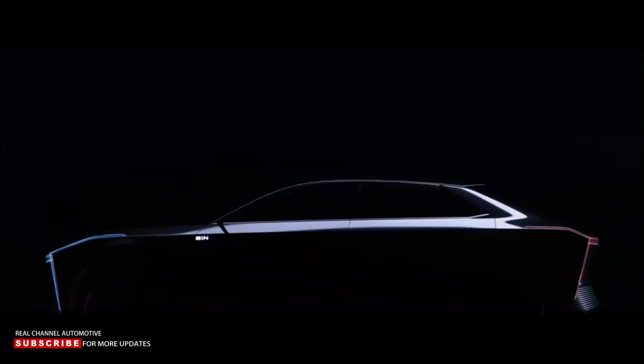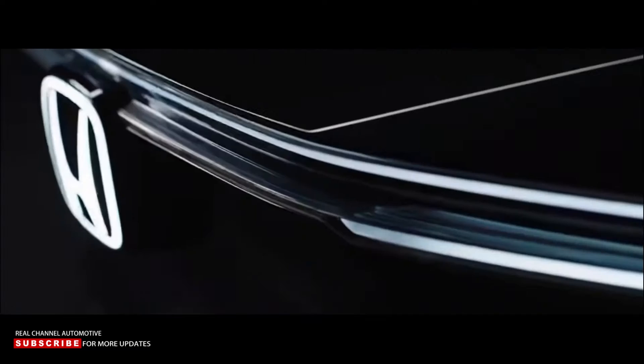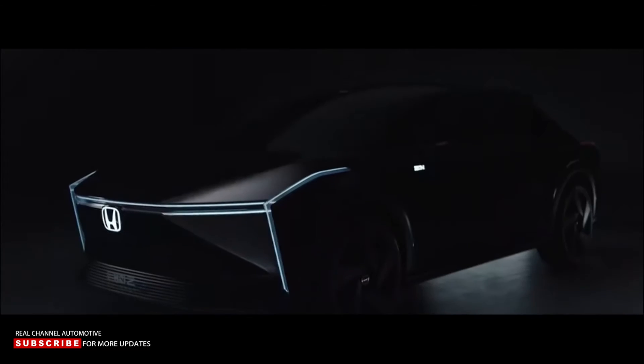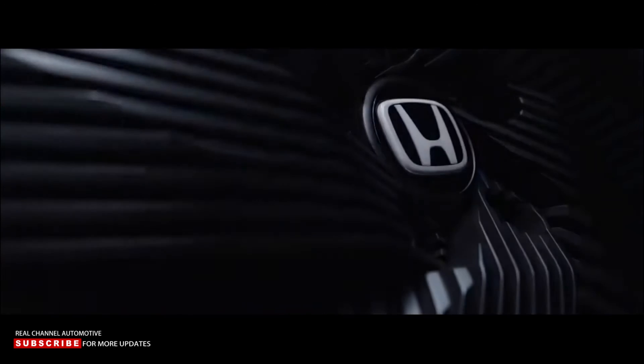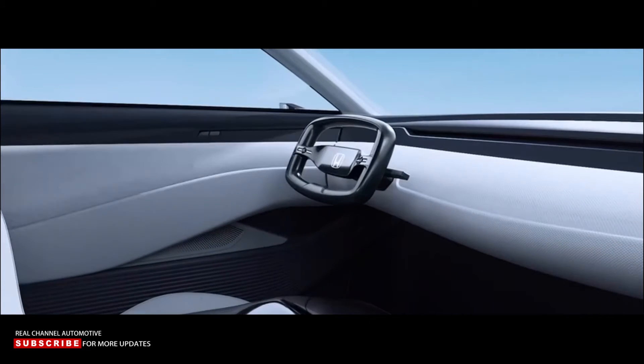The E-N2 features sharp and dynamic body lines, as well as the same design language used throughout the series, which Honda refers to as E-N design. It translates into a rather boxy shape with very sharp angles, giving the impression of a much bulkier and aggressive body than it perhaps needs to be. One thing is certain, and Honda emphasizes it: the E-N design language is not currently available in any other market category.